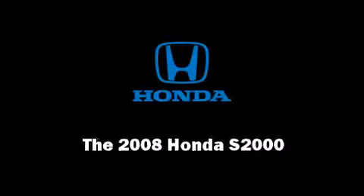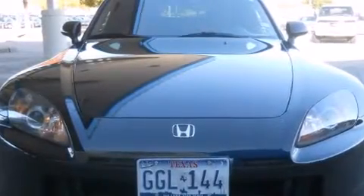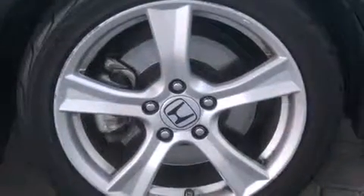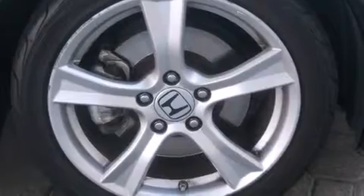Sensibility and practicality define the 2008 Honda S2000. With fewer than 50,000 miles on the odometer, this pre-owned model still has plenty of miles remaining as reliable transportation.